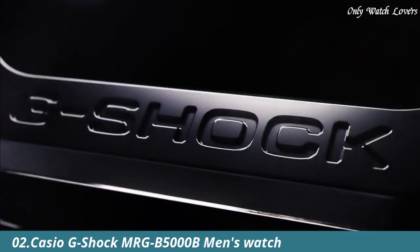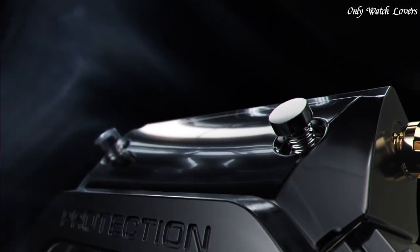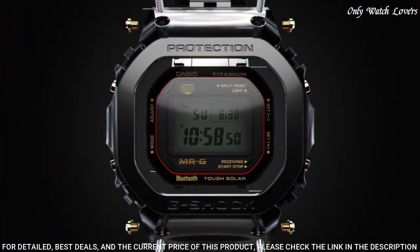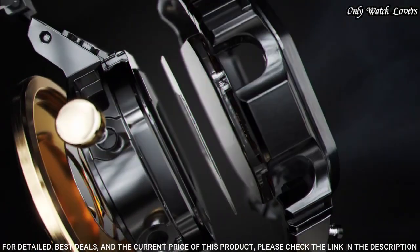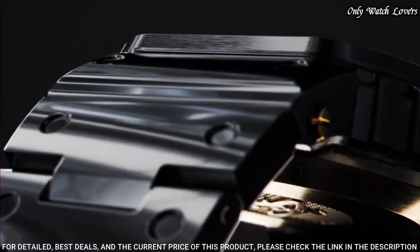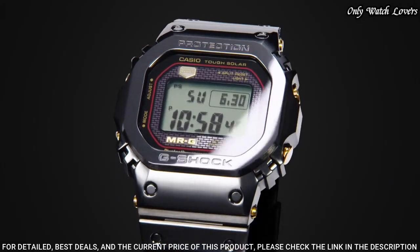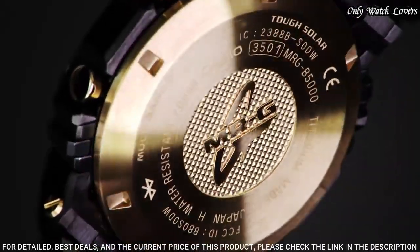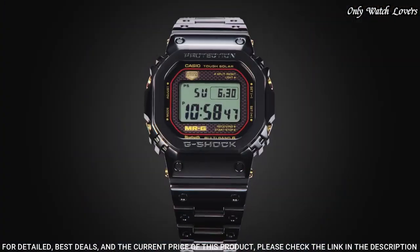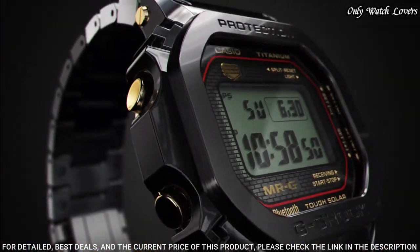Number 2: Casio G-Shock MR-G MRG B5000 B Men's Watch made by Casio. It has Japanese solar quartz movement and 3501 caliber. Titanium hard coating case of rectangle shape. Case dimensions are 43.2 mm in diameter and 12.9 mm in thickness. The dial of this Casio watch is LCD, display type digital. This timepiece has sapphire anti-reflection coating glass. Titanium hard coating band, band color black. Water resistance 200 meters. The watch is from the G-Shock collection.